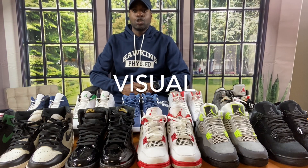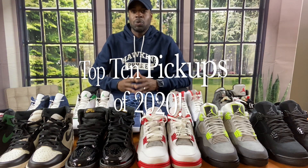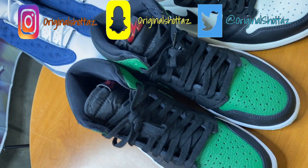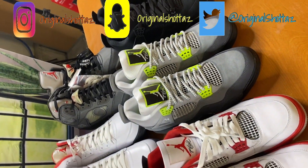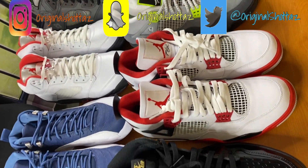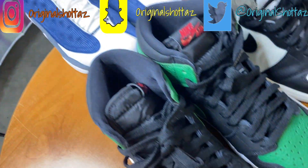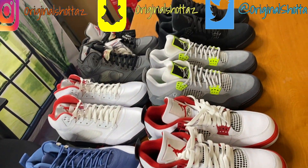What's going on YouTube, I'm back with another visual from your boy Original. Today we're discussing my top 10 pickups of 2020. I'm so excited to let you guys know what I picked up — you can kind of see right here. Come with me as I show you my top 10 pickups.